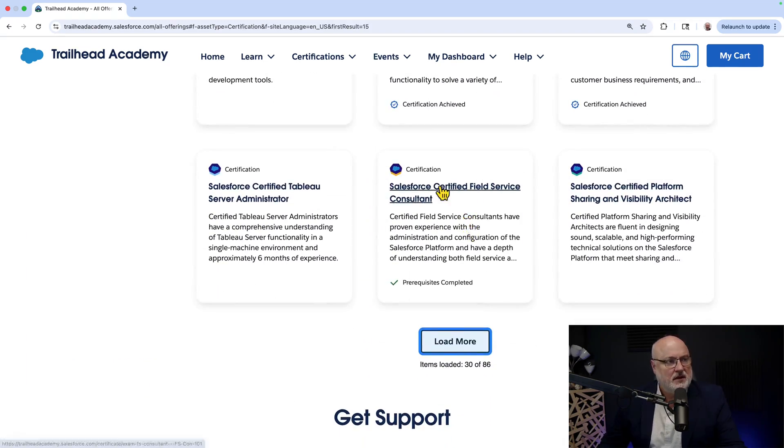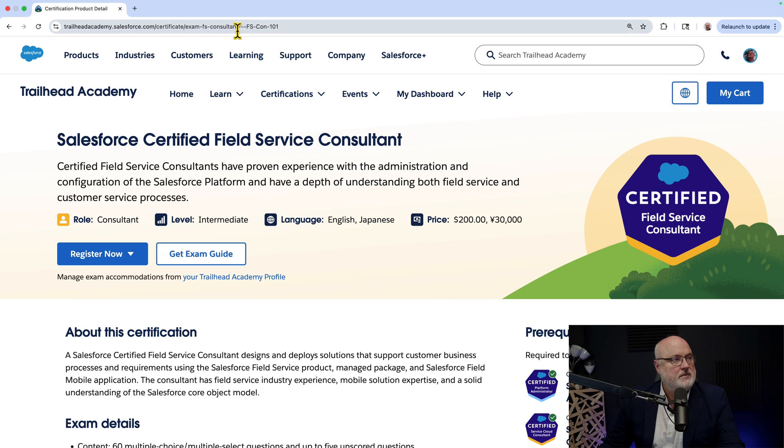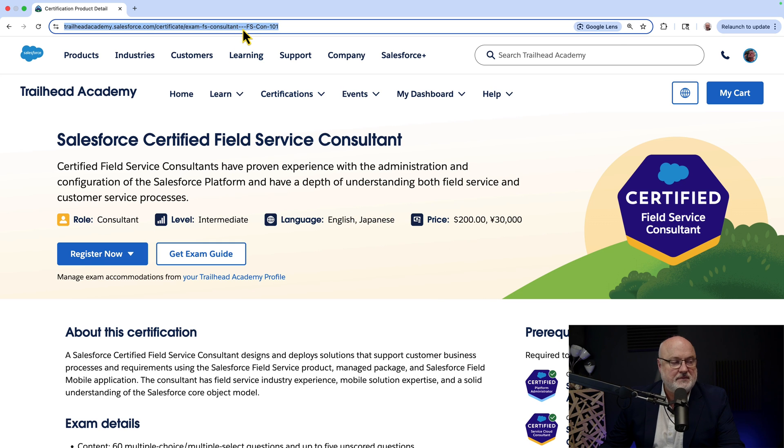Let's say you find one that you want to register for. I don't have the Field Service Consultant certification, but I've attained the Platform Administrator — notice I'm using the new name — and I've also attained the Service Cloud Consultant. Those are two of the prerequisites for Field Service Consultant, so it says I could register. To register for a certification, just go to its landing page by clicking on it. These URLs have a monstrous amount of dashes, and you can see that you register by clicking Register.